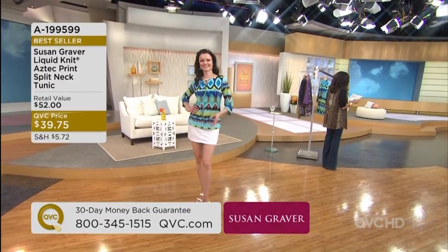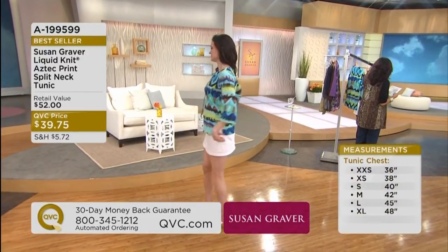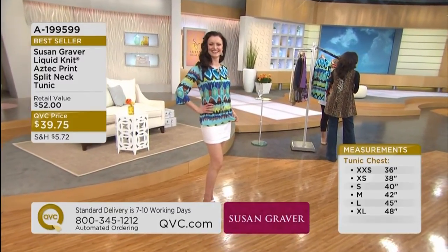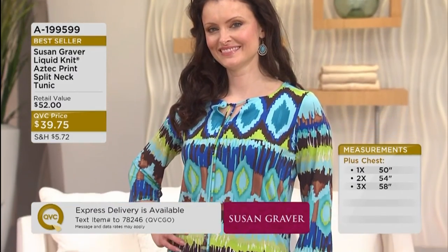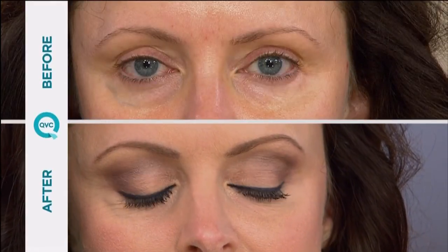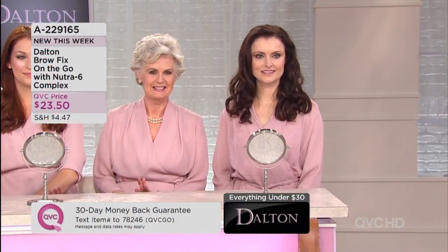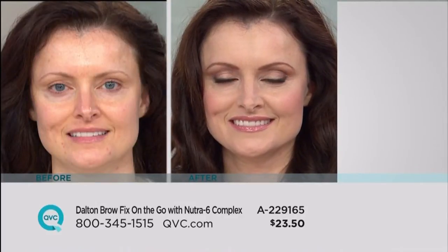We have this in turquoise combo and also a brown, all sizes extra small through 3X. This is truly one of my all-time favorites in my entire collection. If you go to QVC.com, please read my blog — I write one every week. Have you tried the eyeliner before? I've tried your brow fix. We're going to see Colleen in the brunette look — before and after. Look at those gorgeous blue eyes and how naturally it fills in.